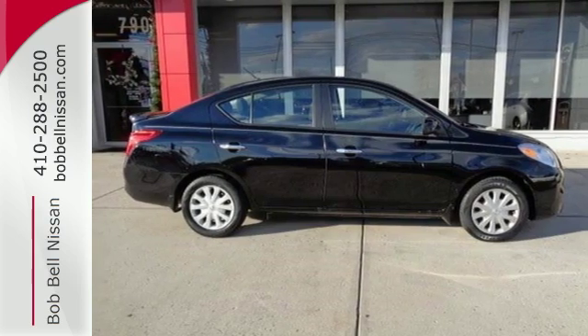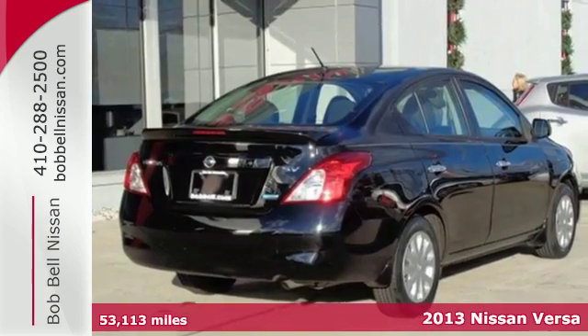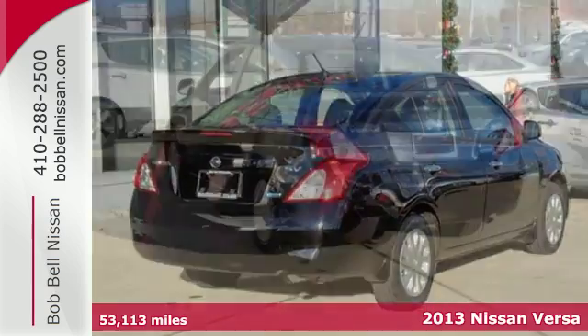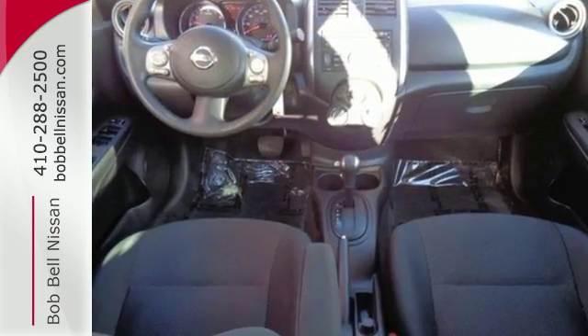It's a 2013 Nissan Versa. You'll appreciate the roomy interior, low price and fuel efficiency. In this car, small is big, and living well isn't about how much you spend.